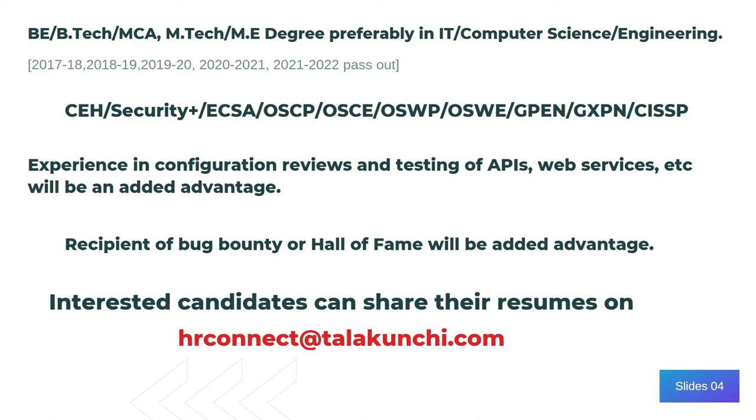You can see the pass-out years. Also, the certifications like CEH, Security+, OSCP, OSCE, CISSP, etc.